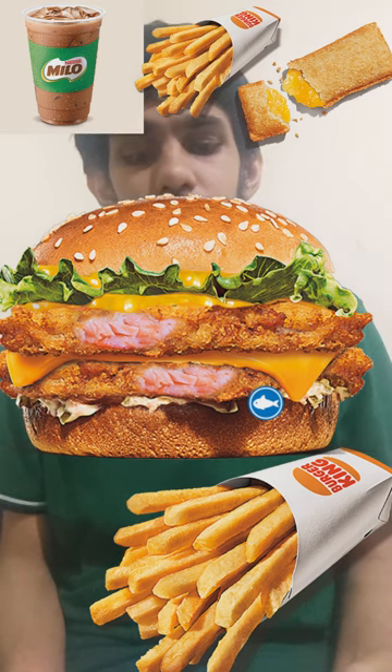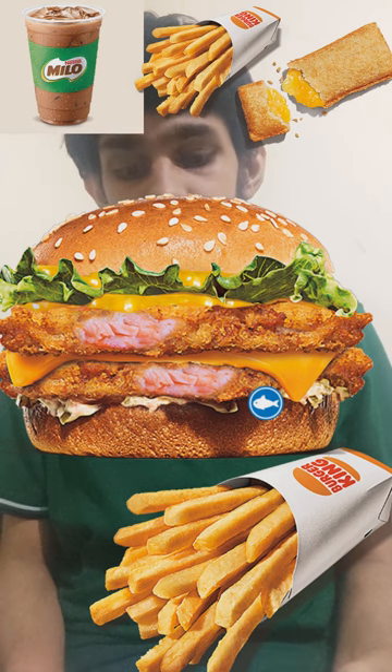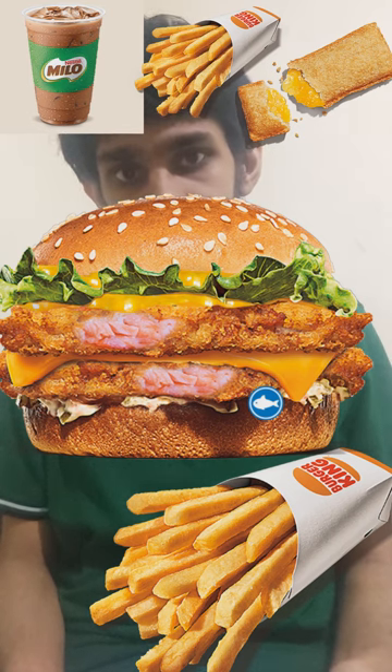Burger King Malaysia Supreme Salmon Burger comes with two crispy salmon patties, cheese, lettuce, tartar sauce, and nacho cheese sauce.